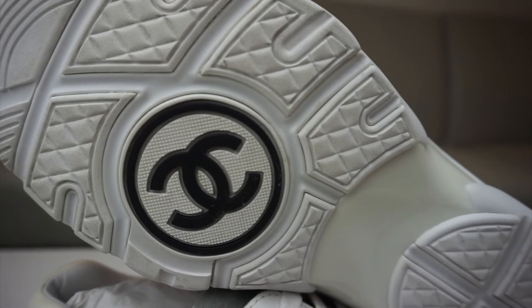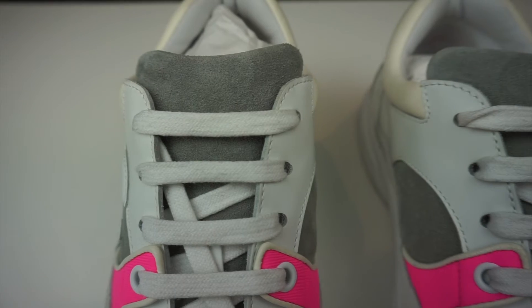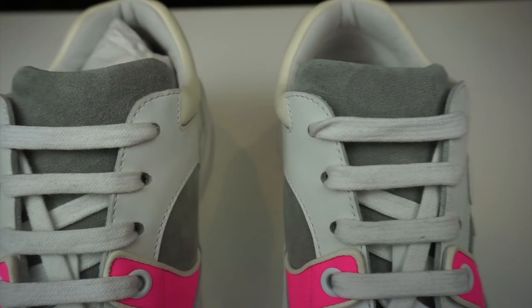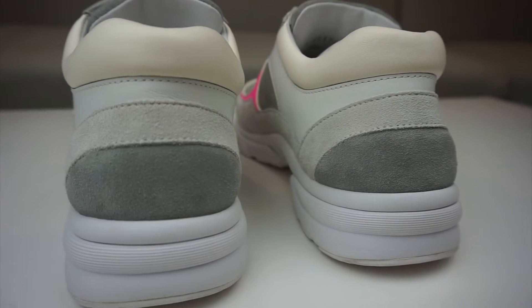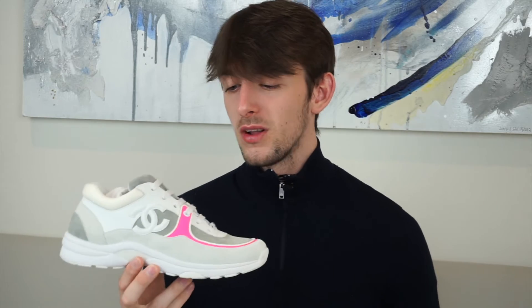Moving on to size, fit, and comfort — like most European shoes, you're meant to downsize in these. These are a size five and they fit like a six, so if you've got Alexander McQueens or Balenciaga Triple S, you'll know what to do. Comfort-wise, the plastic on the bottom adds support and stability, and you've got a really padded tongue and padded ankle area, making it comfortable for walking.